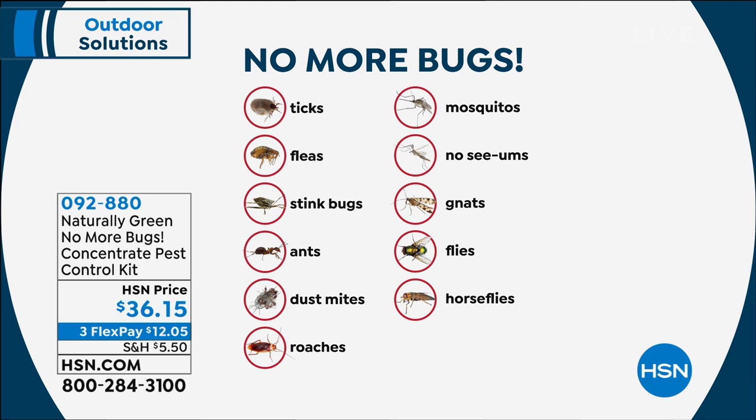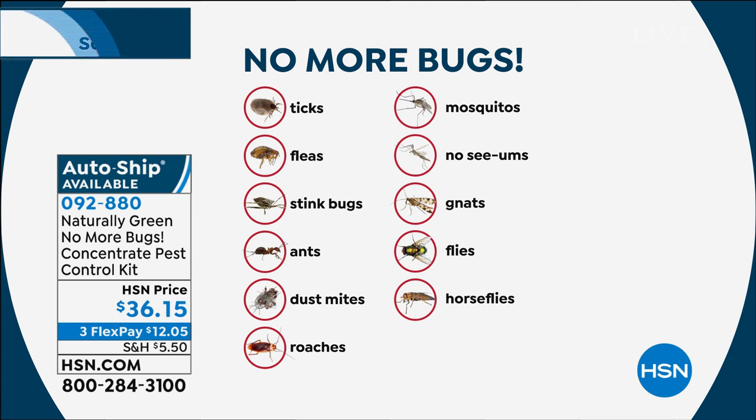Ticks, fleas, stink bugs, ants, all kinds of ants, fire ants, ghost ants, dust mites — this is great to spray on your bed and your pillows. Roaches, mosquitoes, no-see-ums, gnats, flies, horse flies.